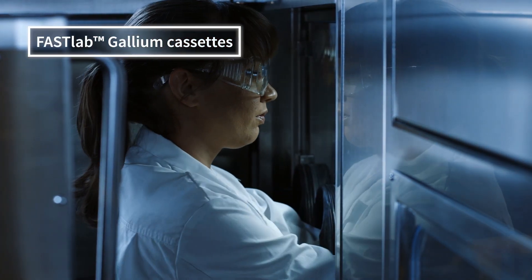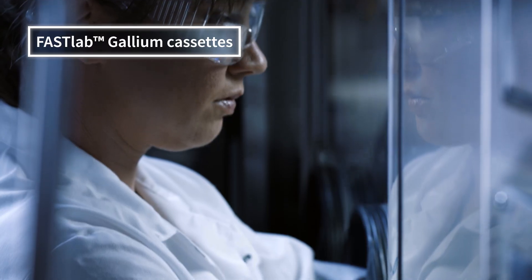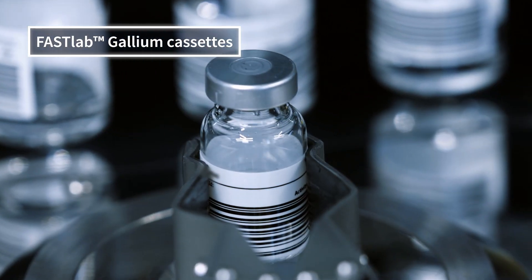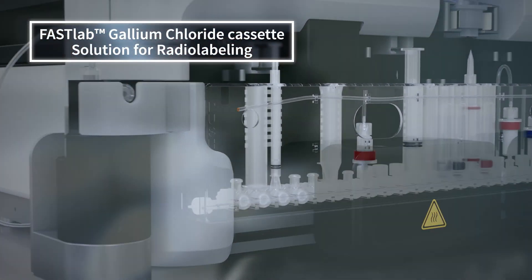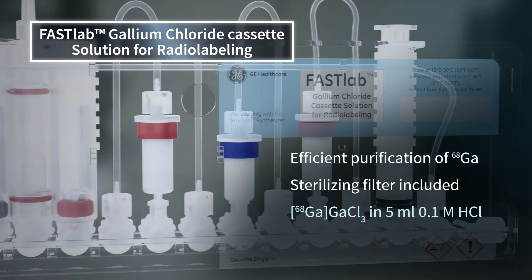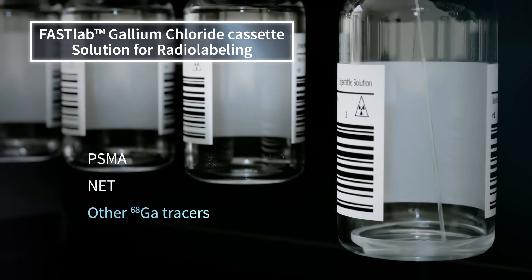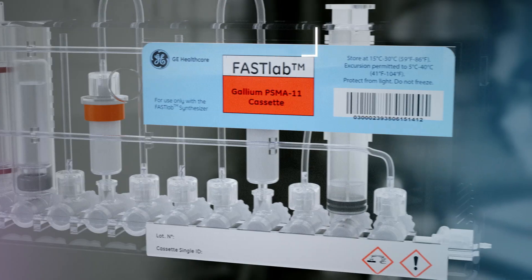Regardless of whether your need is generic cold kit labeling or customized peptide labeling, the FastLab cassette solution is easy to use and offers a streamlined workflow. The FastLab gallium chloride cassette solution for radiolabeling meets safety and security regulations. This includes purification and sterile filtration, and the resulting gallium chloride is then ready for your application of choice.